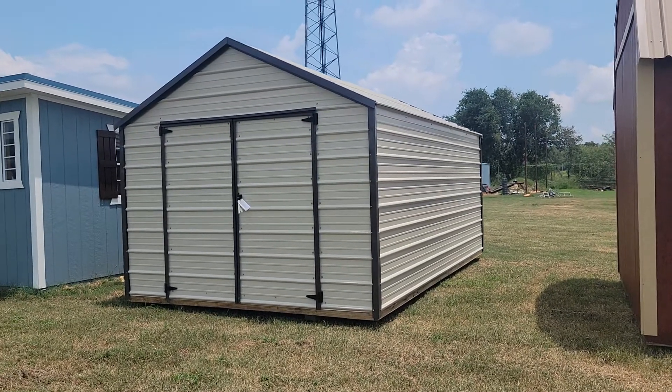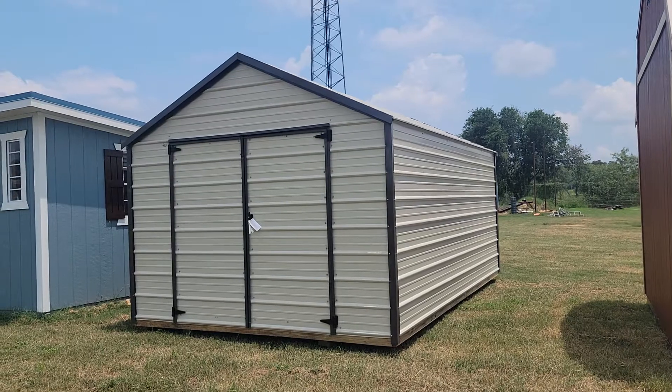Hey, this is Callie Valentine with Damascus Portable Buildings. I'm an authorized Dirksen dealer here in Floresville, Texas.